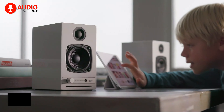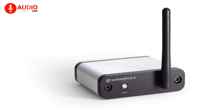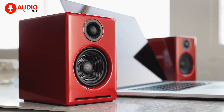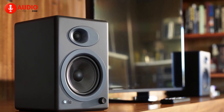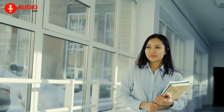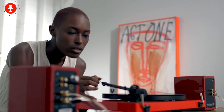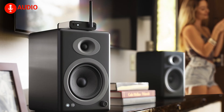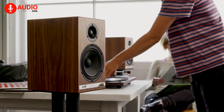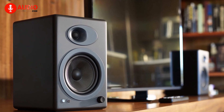Immerse yourself in the world of high-fidelity music streaming with the AudioEngine B5, an outstanding music streamer that effortlessly upgrades your beloved stereo system, bringing wireless streaming music into your home from your preferred services and library. Experience a new level of audio quality as the B5 revitalizes your music system with lossless wireless connectivity, enhanced by a top-notch DAC and gold-plated RCA or optical outputs.